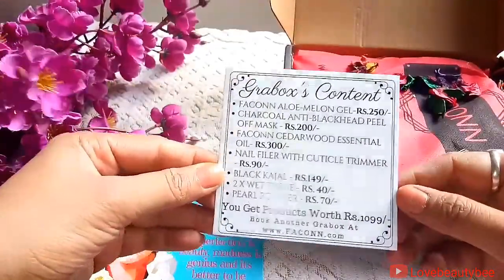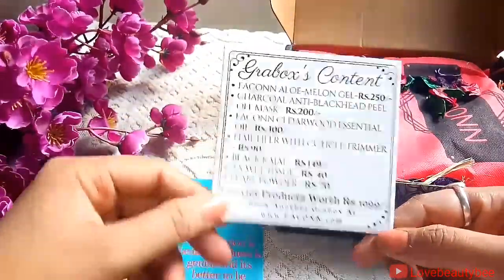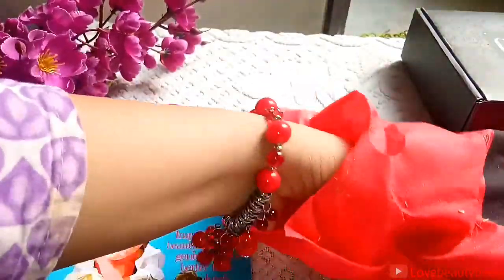So here is a card from Grab Box saying that you are getting products worth 1099 rupees and you are paying only 239, so I'm really really excited to see what I'm getting in these 1099-rupee worth products.